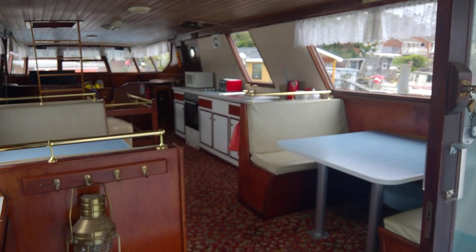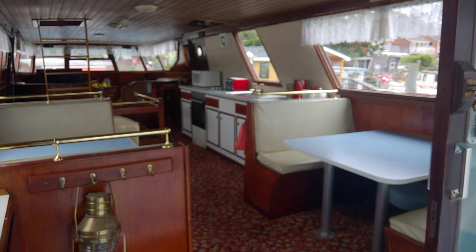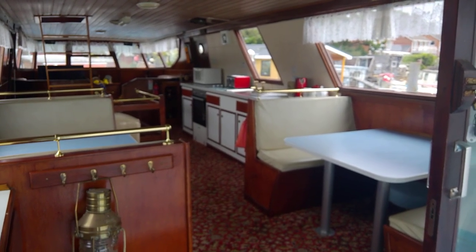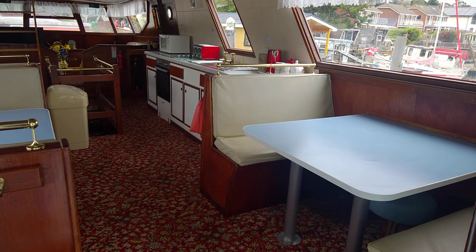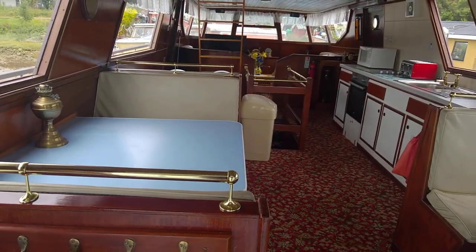Aboard the houseboat listed for sale with Boatshed Isle of Wight. I am standing just on the aft deck showing you the saloon deck area, and walking forward we'll have a little walk around. She's quite big, so you'll notice these videos are done in a few chunks, just to show you the dining seating area on either side.